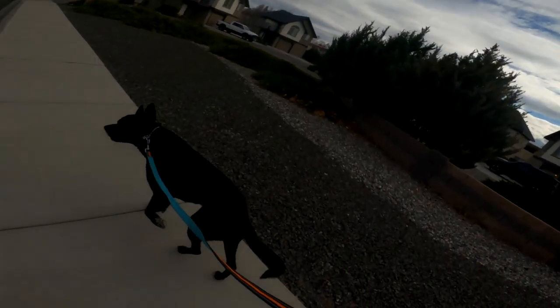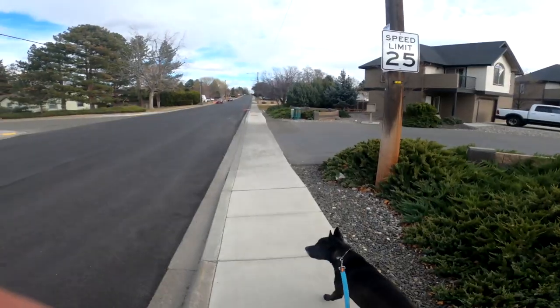We're almost to the park. I've been walking for like a mile so far and we're about halfway there. It's a very nice day.